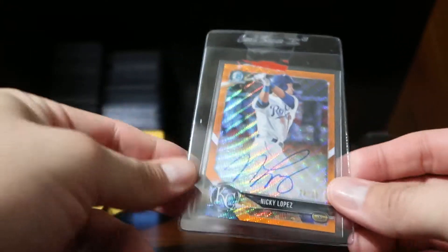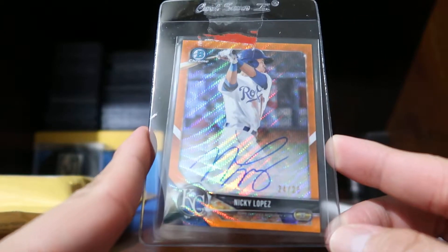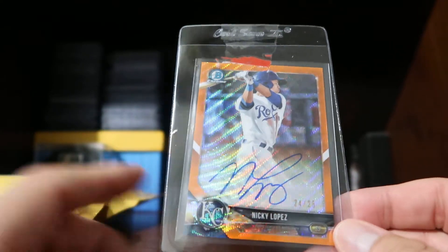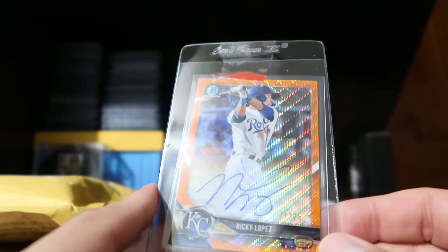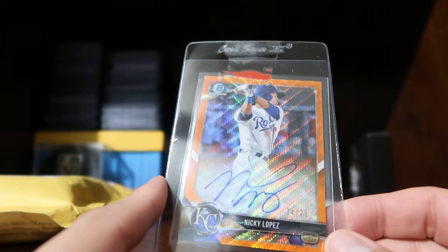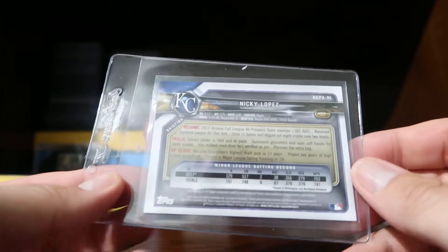This here is an orange refractor of Nikki Lopez, numbered 24 of 25. This is actually the card I was specifically looking for. When I went on my trip to Orlando, I pulled a gold version of his card from a pack I purchased at Lane Sports Cards, and I decided to chase an orange. What's cool about Nikki Lopez is he's ranked number 12 in the Texas League in Double-A and number 7 in the Royals organization. I paid $54 for this card — a pretty cool pickup.